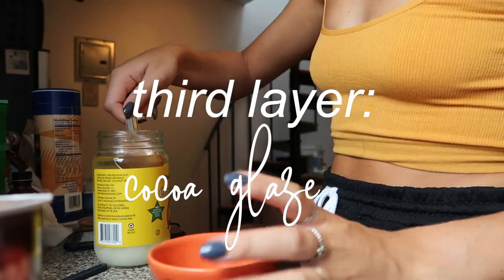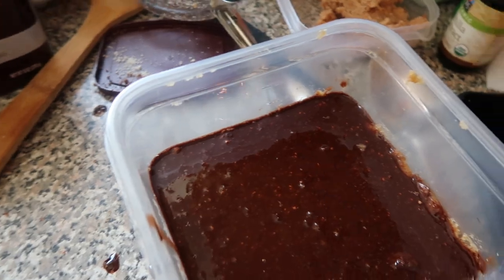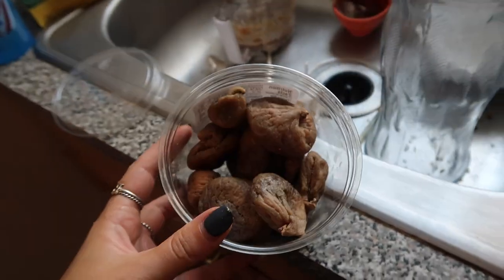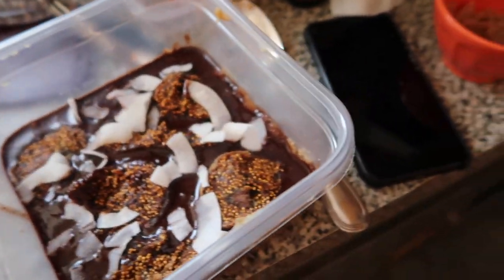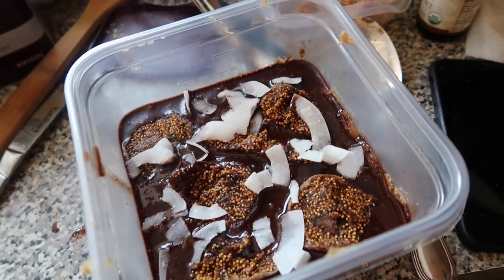The last step, which I think will be the easiest of this recipe, is to make the chocolate topping — you just need cocoa powder, coconut oil, and maple syrup. I cut some of the figs in half, then added some coconut on top of the chocolate, and then I'm going to pop this into the freezer until it hardens.